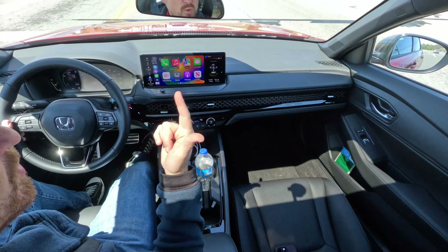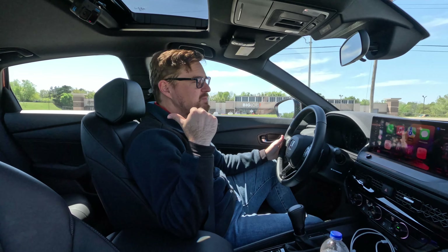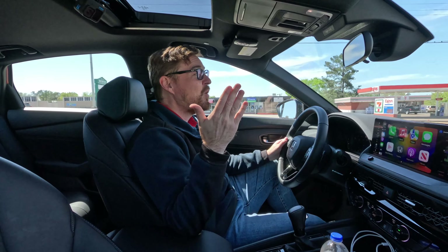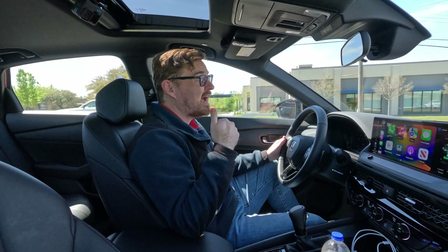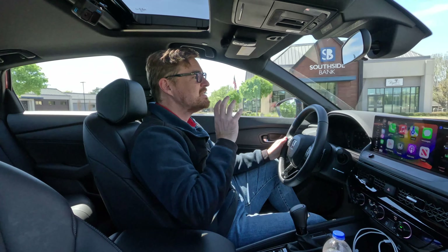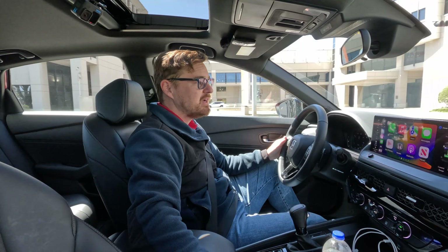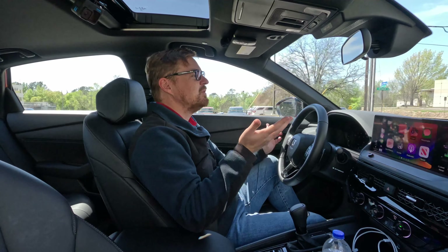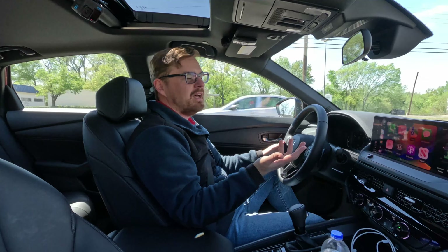Being a sport model, we get blacked-out wheels with Goodyear Eagle Touring tires — 235/40 19-inch rubber wrapped around these black wheels. We've got disc brakes all the way around. With this red paint and all the black accents, it gives a much more sporty appearance. Coming around back, you get that sweeping roofline tapering all the way to the tail, and being a sport model we have a black lip spoiler on the trunk, which gives a welcome break to that plunging roofline.